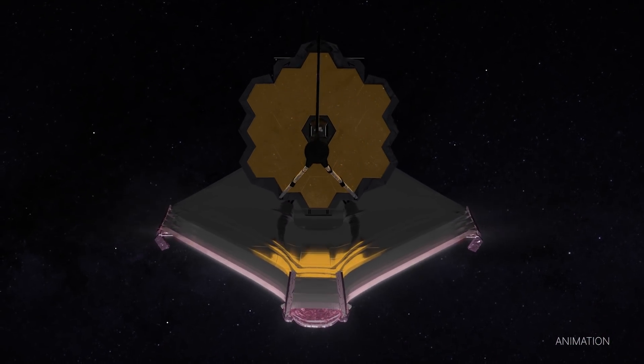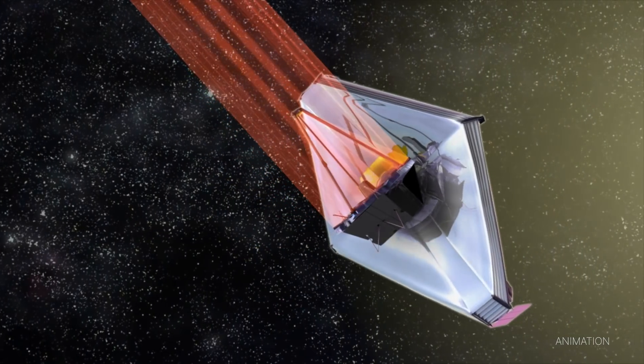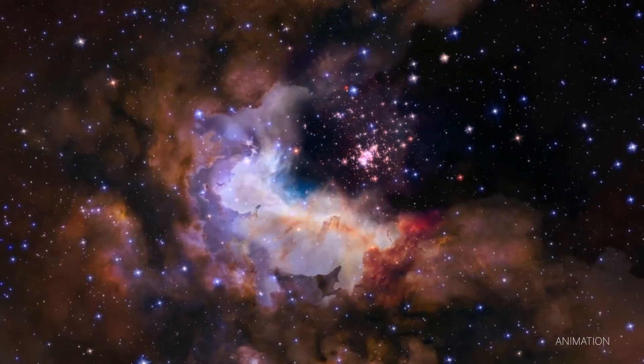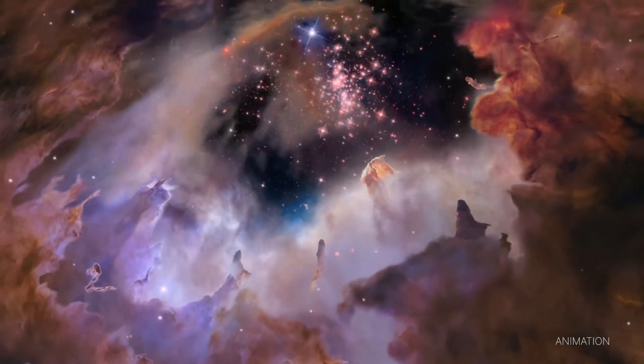This simple image of blurry starlight is actually light from the same star reflected by Webb's unaligned mirror segments, and now becomes the foundation to align and focus the telescope so that it can deliver unprecedented views of the universe this summer.